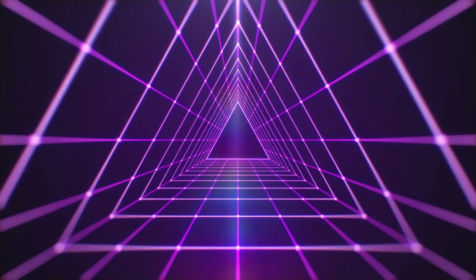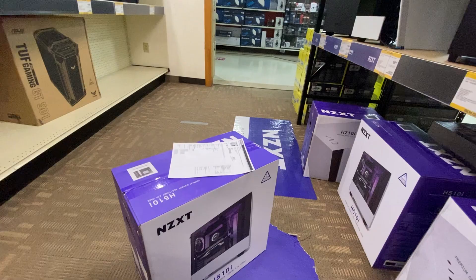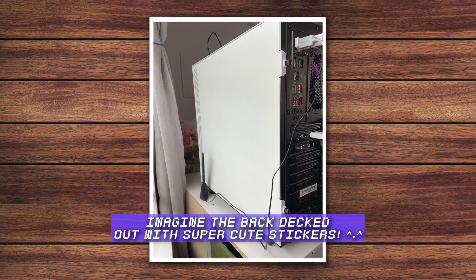The next part is the case — your PC's home. This is where all the components we just discussed are going to be living. Your case could be anywhere from simple to fancy; as long as all your components fit properly, that's all that matters. The case I decided on is the NZXT H510i — it has tempered glass, integrated RGB lighting, and I got it in white because I just think that's clean. It matches the aesthetic. Something I actually want to do is decorate the side with stickers, and I've already started ordering some, so I'll give you guys an update when I put my stickers on.